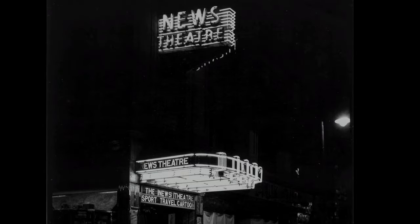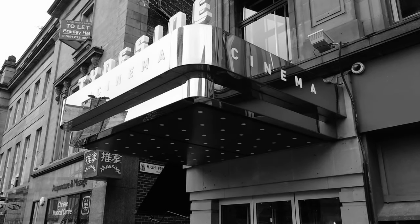However, with the huge rise in popularity of the television in the 50s, audiences began to dwindle, unfortunately leading to the eventual closure of the cinema in 1968. After one more closure in 1975 and a massive £7 million restoration project, the cinema 85 years later is still going strong.